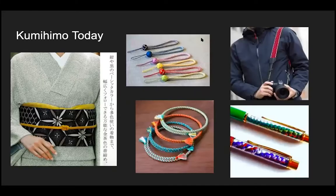Kumihimo today: this person in kimono has a beautiful black sash and she has a gold kumihimo as an accent. The rest of the pictures show cell phone straps, bracelets, camera straps, and ballpoint pens — some items that people didn't see 1400 years ago.